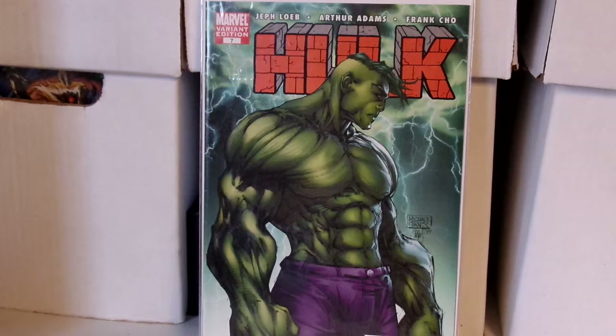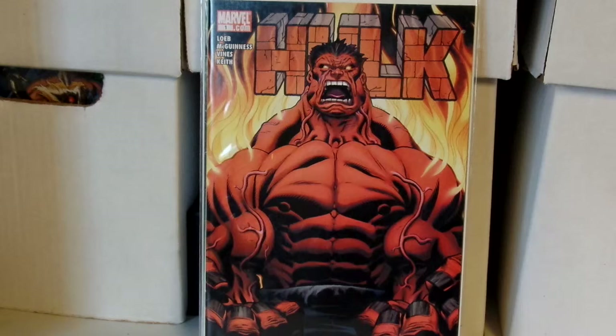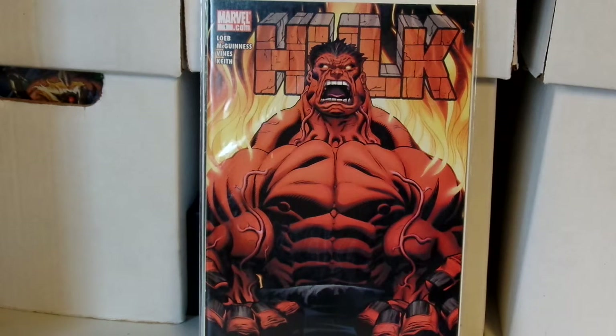I picked this up when I went with Comic Brains down to Captain Comics. I also picked up — and I'm so happy I found two copies — I gave the other copy to him to be fair. This is Hulk issue number one, the first appearance of the Red Hulk, one of my favorite covers. I bought this book for less than two bucks and I've seen it go for about $20 to $25 on eBay.